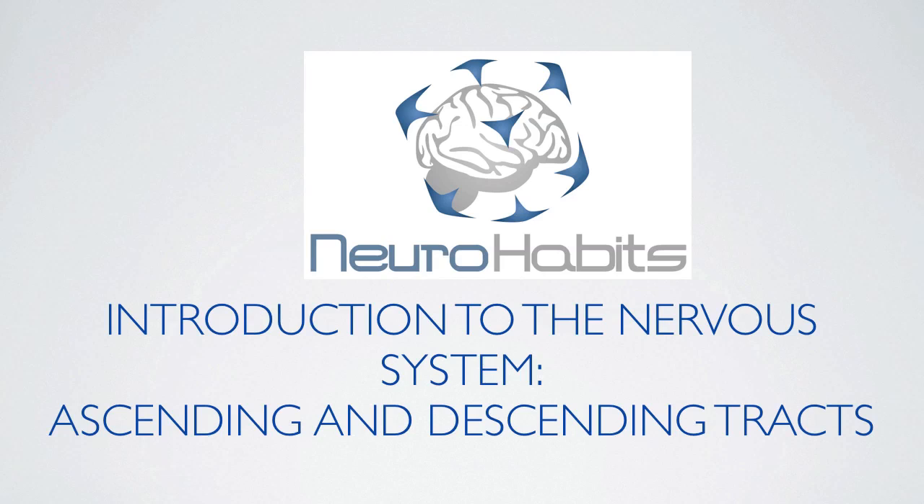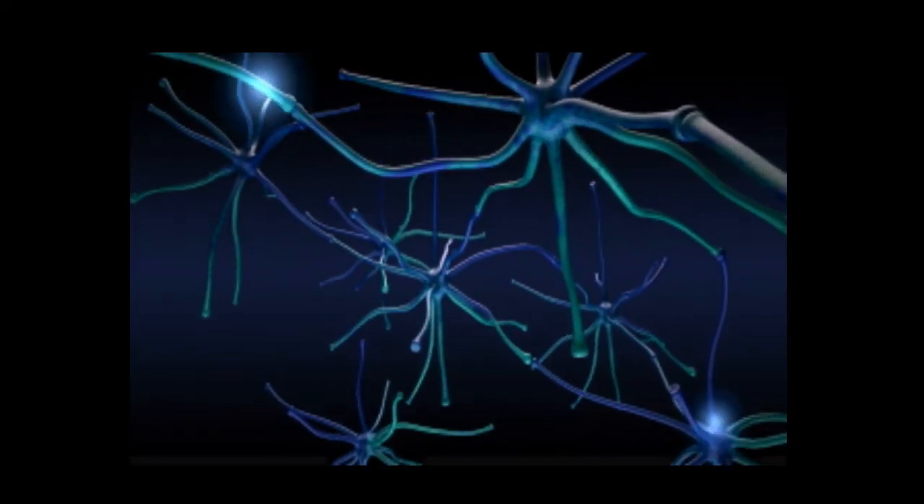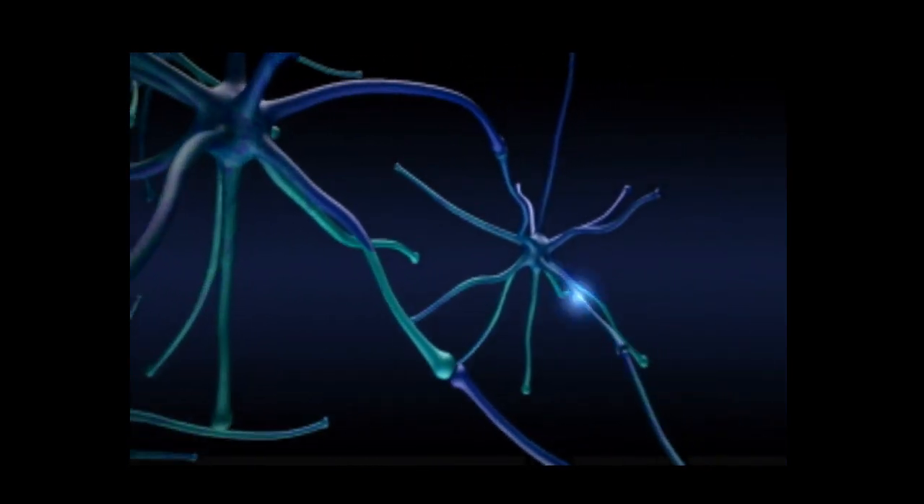Welcome to Neurohabits — Introduction to the Nervous System: Ascending and Descending Tracts. We are going to start our descent into the mysterious universe of the nervous system and how mind and body are interconnected at the core.